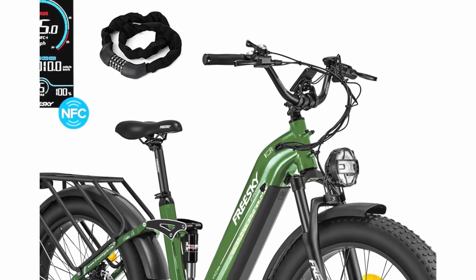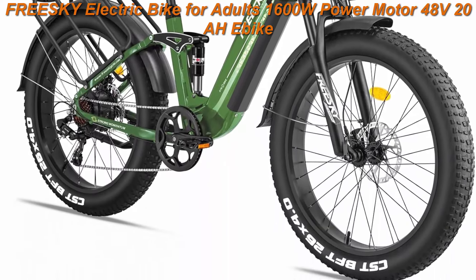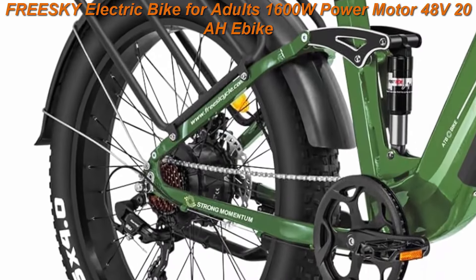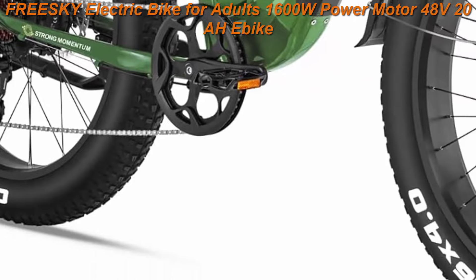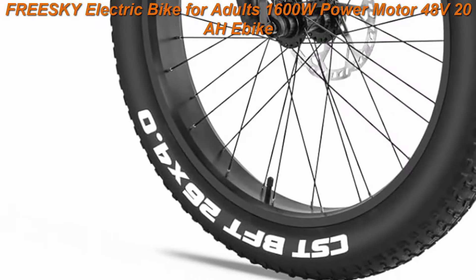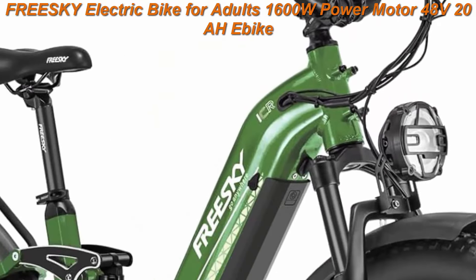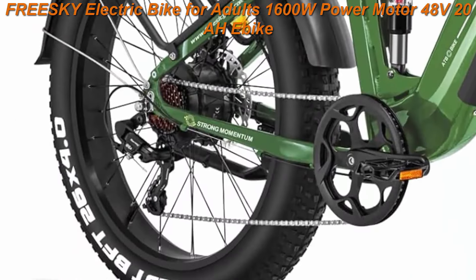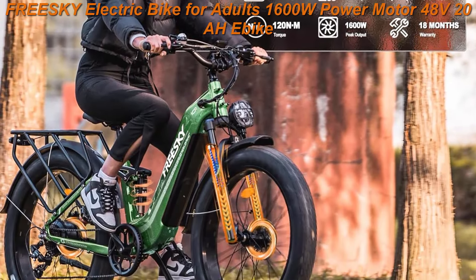Free Ski Electric Bike for Adults — 1600W Power Motor, 48V 20AH E-Bike. Step-Through E-Bike with up to 35 mph and 90 miles max range. 26-inch fat tire full suspension electric bicycle for men and women. Free Ski Wildcat PRO Step-Through Electric Bike is equipped with an upgraded motor delivering excellent power.